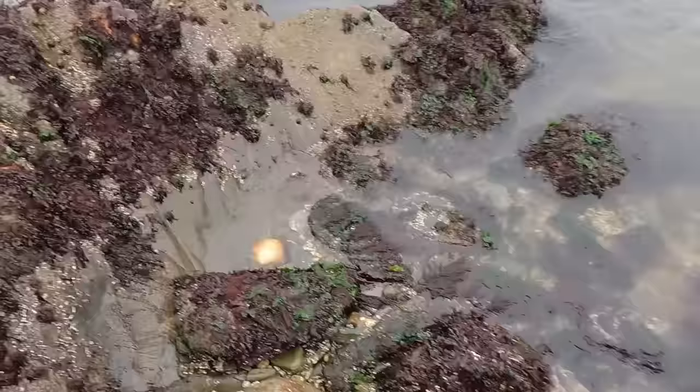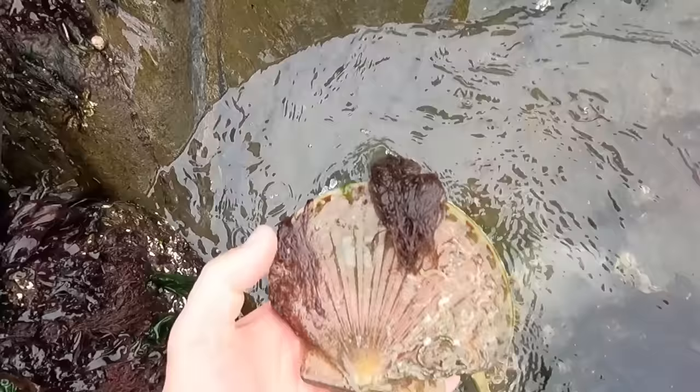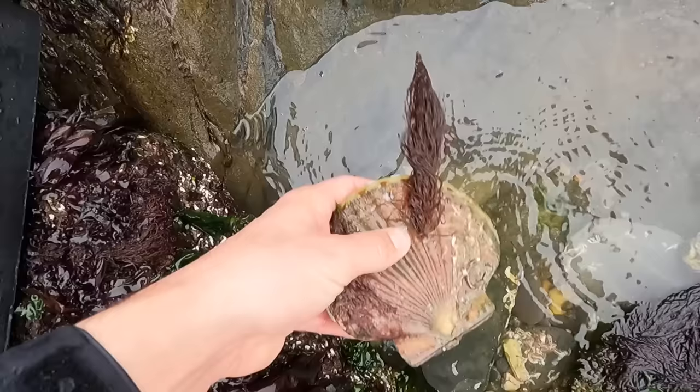Oh there's one — come on, be full, be full, be full. You beauty! That is a monster. How thick is that? That is a massive scallop. Again, bits of seaweed on it. Yes! I'll tell you what, that's put a spring in my step.